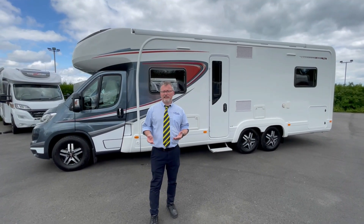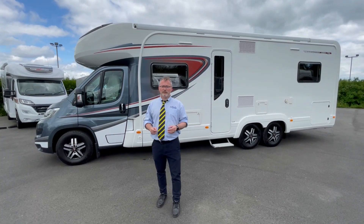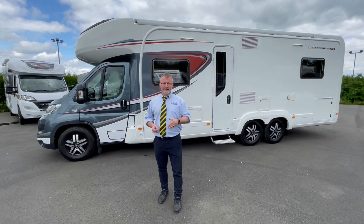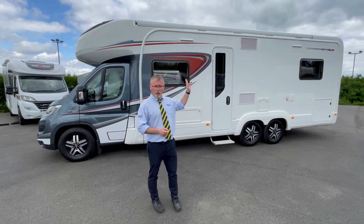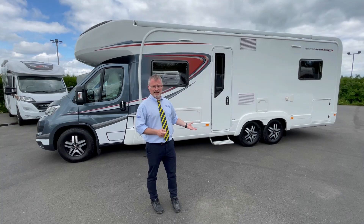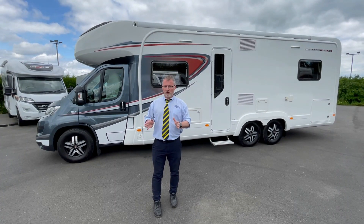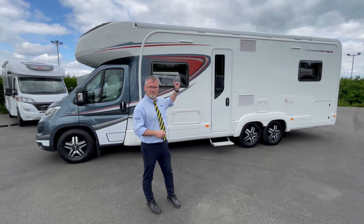Looking around the exterior of the Comanche S you can see you have the grey metallic cab, full central locking, a tow bar, gas barbecue point, access to the garage at the rear from both sides, an awning, two awning lights and an electric step to the habitation area. We also have a good-sized gas locker, loads of storage in the sill, a spare wheel, a solar panel and a TV aerial on the roof.